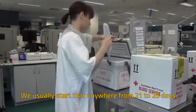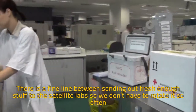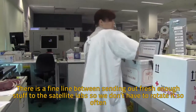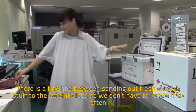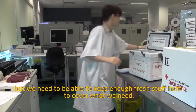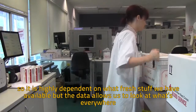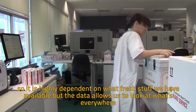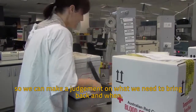We usually start that anywhere from 21 to 25 days. There is a fine line between sending out fresh enough stock to the satellite labs so we don't have to rotate it so often, but we need to keep enough fresh stock here to cover what we need. It is highly dependent on what fresh stock we have available, but the data allows us to look at what's everywhere so we can make the judgement on what we need to bring back and when.